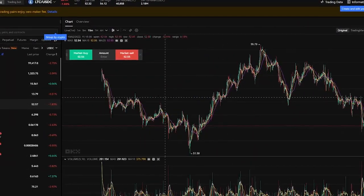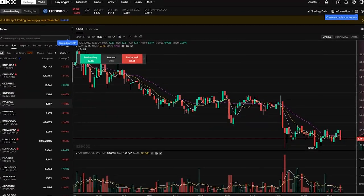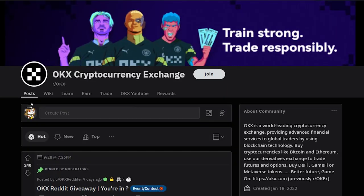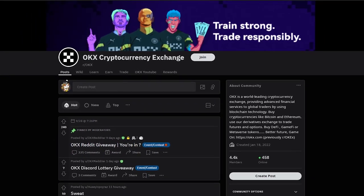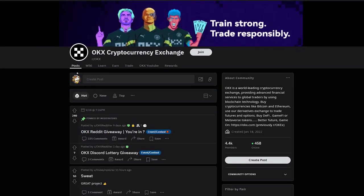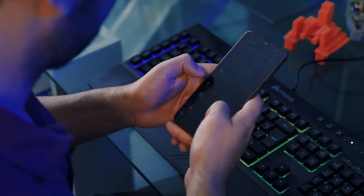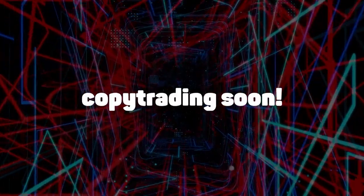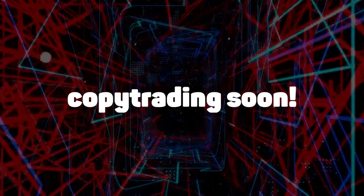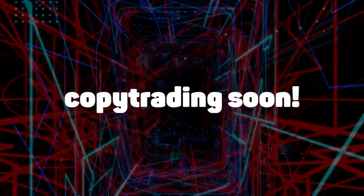OKEx can be called the center of social trading. Each of the users can communicate with the community and share their achievements or thoughts. Also, the project is actively developing in social networks, where it posts interesting news and various announcements. OKEx is not going to stop there. In the future, they plan to add more and more interesting features that will make life easier for modern users. For example, OKEx is actively developing the ability to copy trading and will soon be able to introduce it to all users.